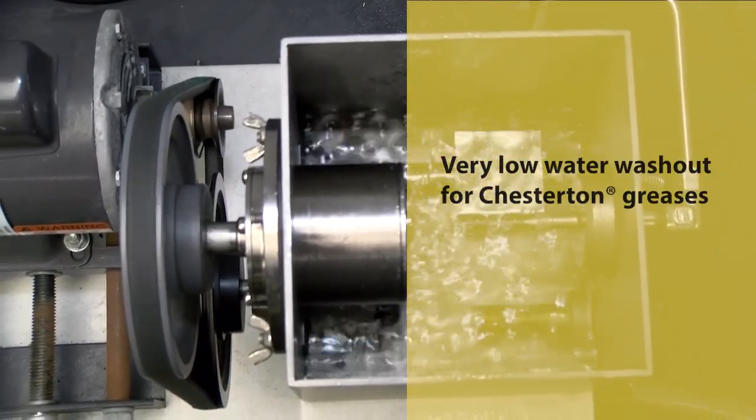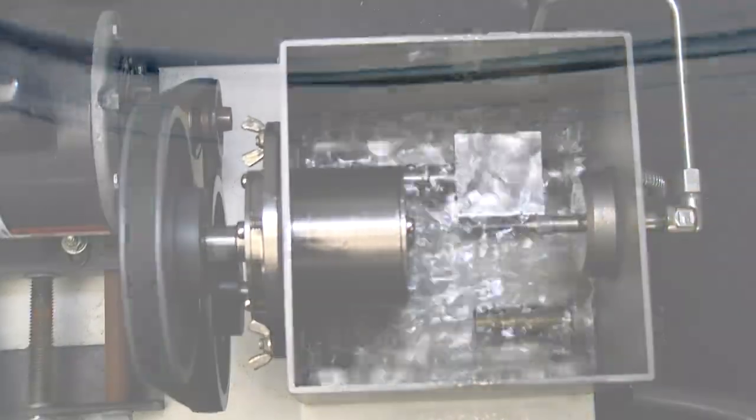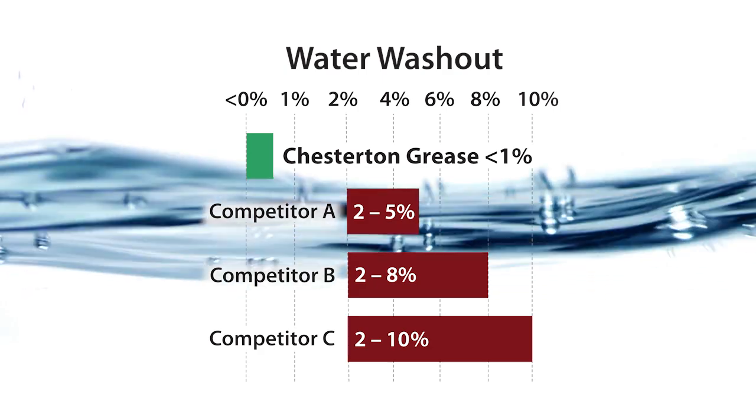While other greases falter under this test, Chesterton greases remain steadfast, delivering unparalleled protection — as low as 0.05% water washout, compared to up to 10% for commonly used greases.